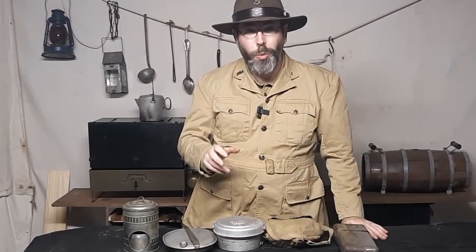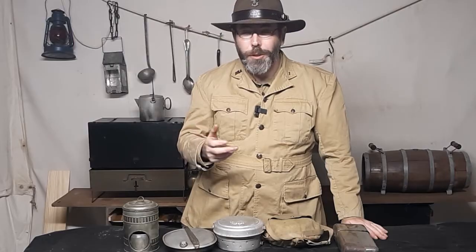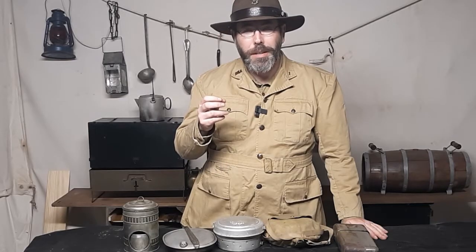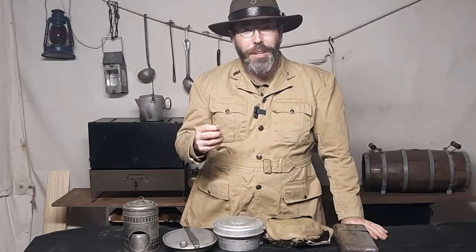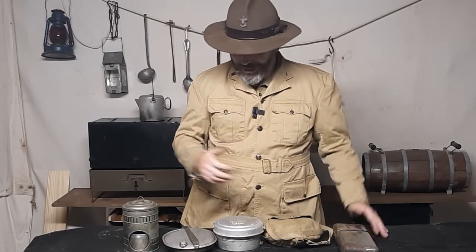I'm going to show you a historic mess kit today that lasted quite a while. It was for sale for a long period of time, but eventually it was the cost that became a preventer for it to go longer than what it did. Also, the company went a completely different direction.